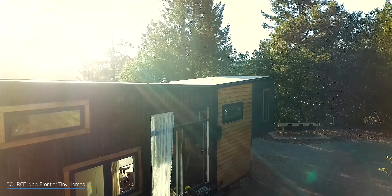People move to tiny houses for all sorts of reasons — financial, lifestyle, maintenance, portability, downsizing, and environmental concerns. It's a very flexible option that can fit a number of motivations.